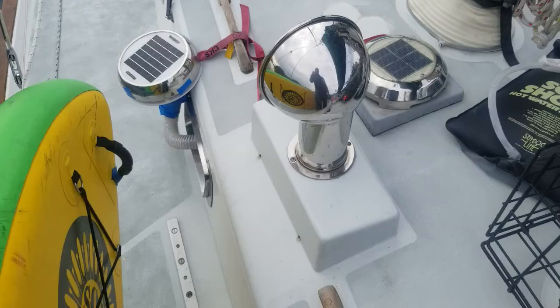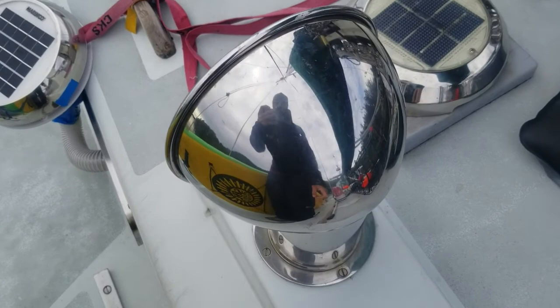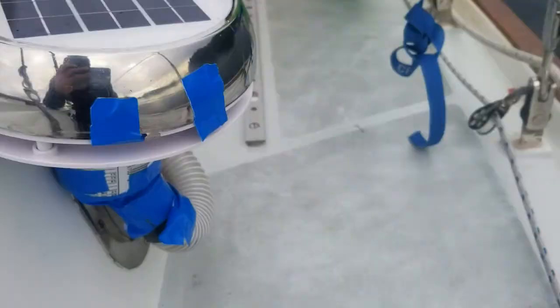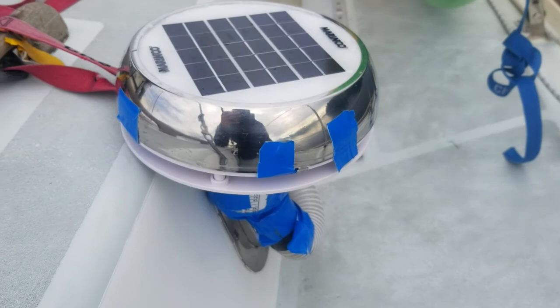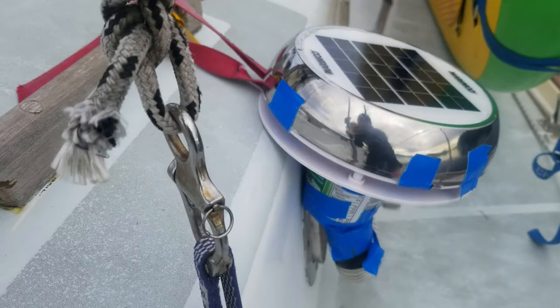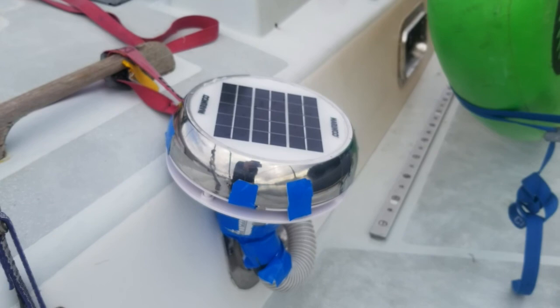Here's the fan situation — this is the broken one, and here's our jerry-rigged new one. It's not pretty, but you can see this goes to the toilet and it's venting it right now. Not pretty, but it's doing the job — a very, very important job.